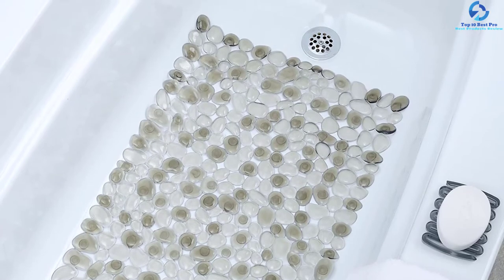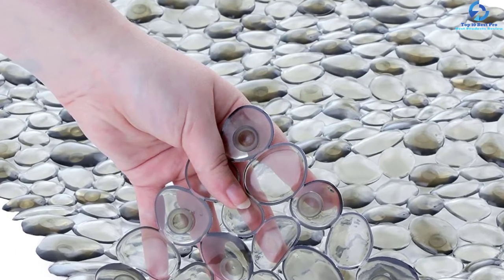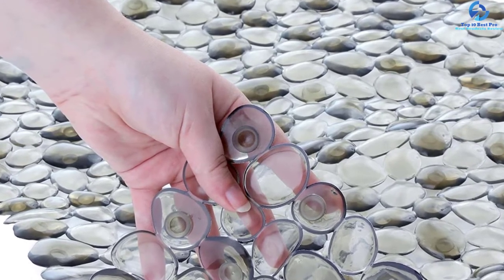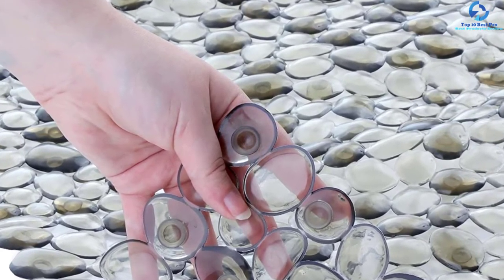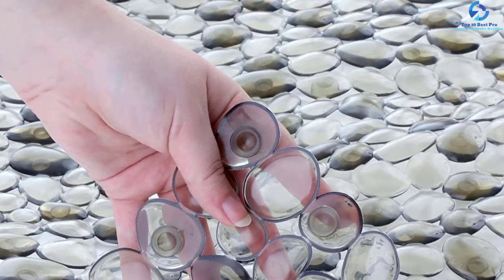With 140 different suction cups, you can be sure that it will remain in its place. The machine-washable mat is easy to maintain, with dimensions of 17 inches by 30 inches. Once you wash it, you dry it and reuse it. When looking for an aesthetically pleasing option, this is one of the best tub mats.